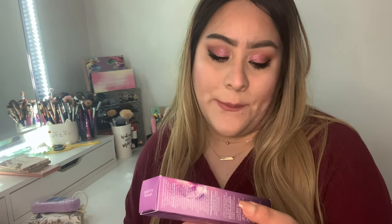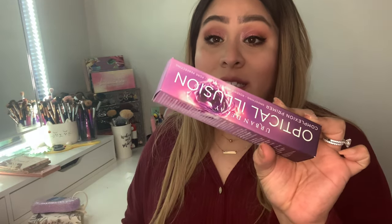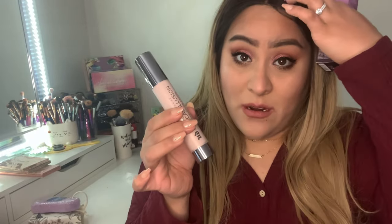Two last things I found at TJ Maxx — both primers, and I was really shocked when I saw them. This is the Urban Decay Optical Illusion Complexion Primer — smoothing, with rosehip and argan oil, and pore-perfecting. I found this for $6.99 for a full-size product. These are more expensive at Ulta, and this one was unopened — nobody had touched it — which I was really excited about.